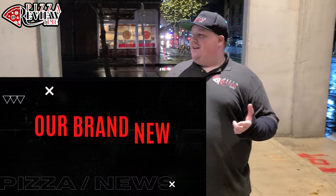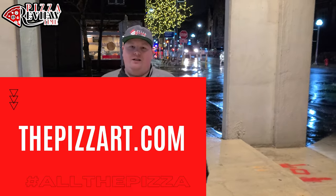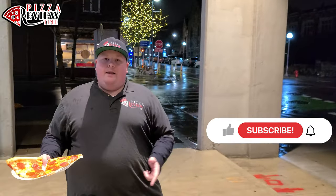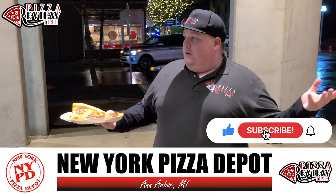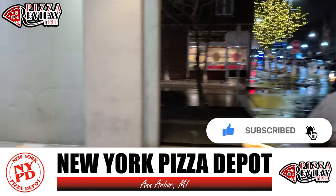Alright, Jesse, pizza review time! We are in Ann Arbor, Michigan, and this is the place — the home of the University of Michigan. Very cool downtown college vibes. The pizza place we're reviewing today is New York Pizza Depot. Really cool vibes, I like this mural here — I'm gonna get a picture with that for social.